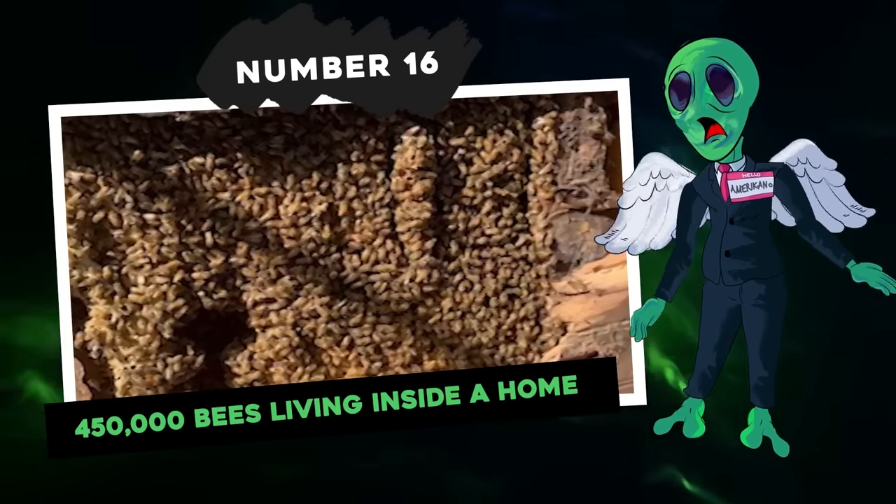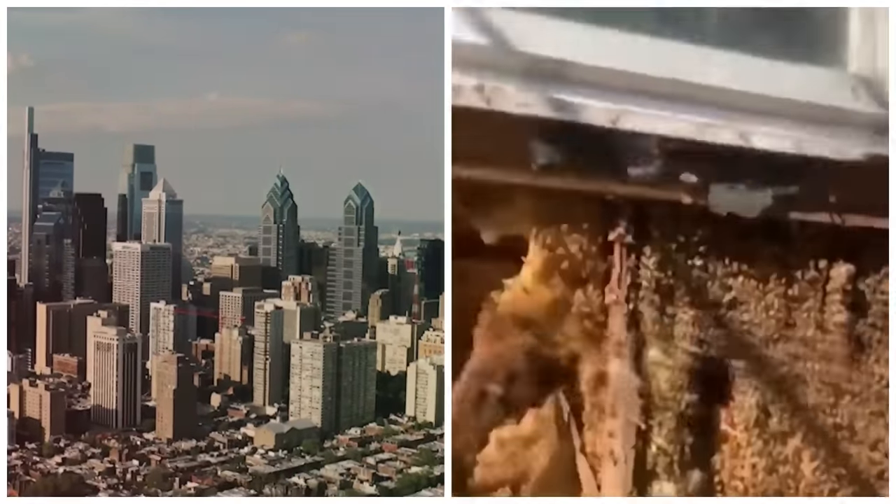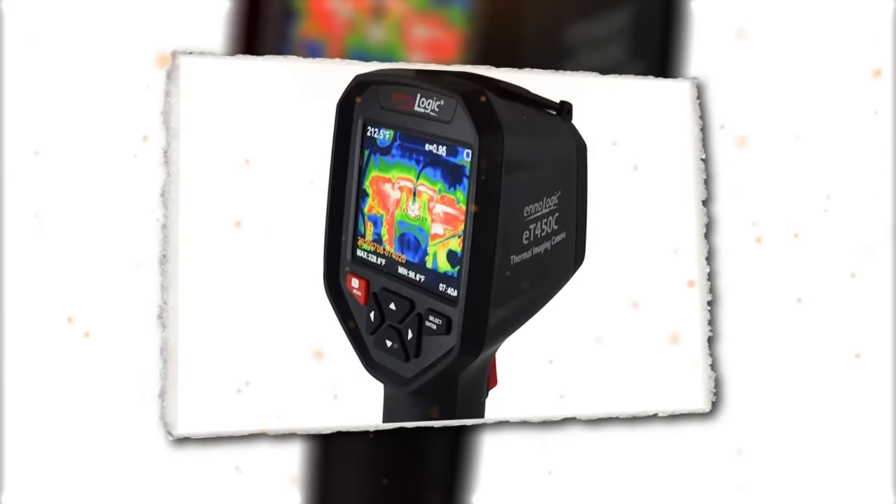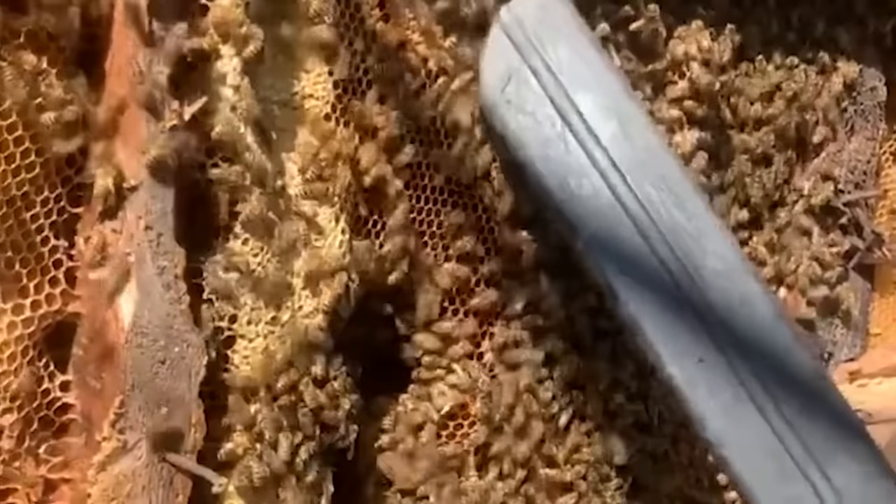Number 16: 450,000 Bees Living Inside a Home. Skip Beck Township in Pennsylvania became the unexpected home to a massive bee colony. It all began when Sarah Weaver and her husband purchased their farmhouse, only to discover that around 450,000 bees resided within the walls of their new home. Known as the Bee Man, Alan Latanzi had been aware of the situation for years. The prior homeowner had not taken steps to remove the bees, and the colony had been present for over 35 years. Latanzi used a thermal imaging camera to assess the size of the colony. Due to the competitive housing market, Weaver did not conduct a thorough inspection before buying, and the mention of bees in a wall on the seller's disclosure did not raise concerns at the time.